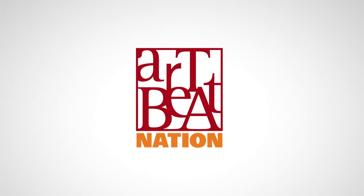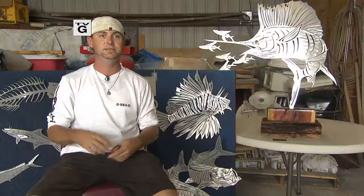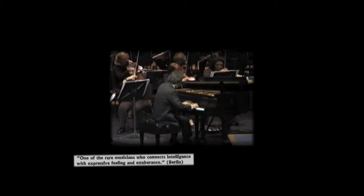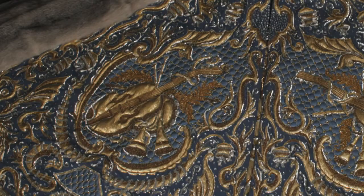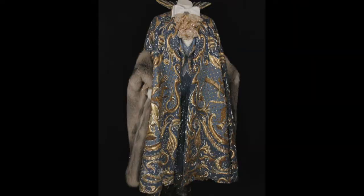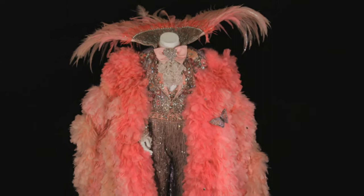And now, an eighth special presentation. In this edition of Artbeat Nation, twisted metal turns shimmering works of art. A musician who has mastered a difficult combination. The very first poet laureate of the Navajo Nation. And the artistry of Liberace's fabulous costumes. It's all ahead on Artbeat Nation.